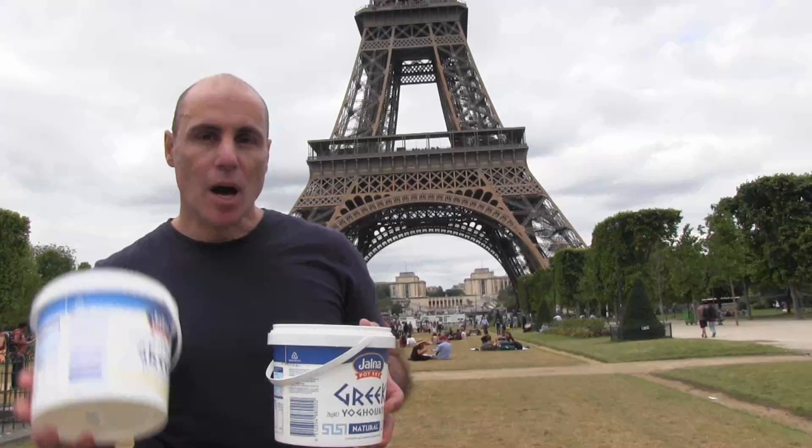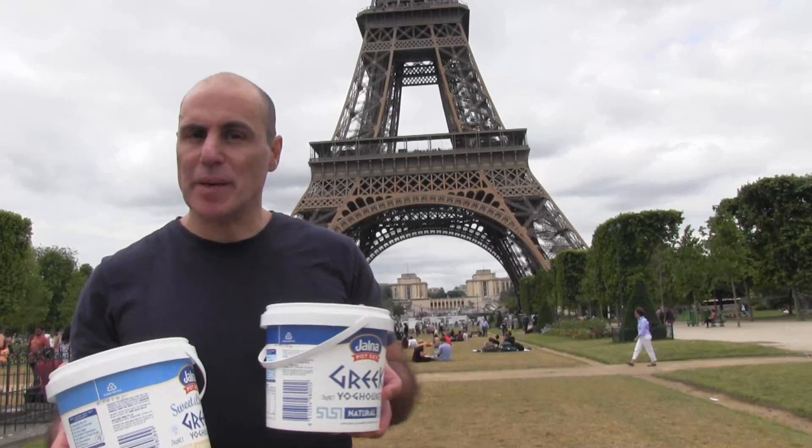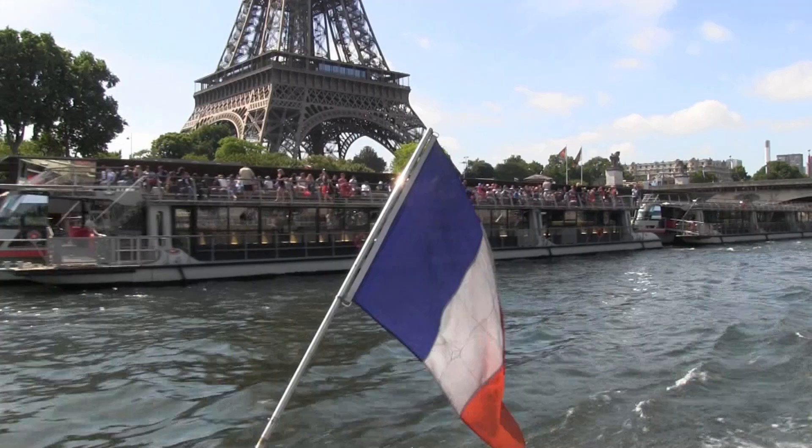Here I am in Paris in front of the Eiffel Tower. I have the same two buckets that I had in Melbourne. I'm going to fill this one up with water, let it drain into the other one, and see if the water spins differently here in the Northern Hemisphere compared to what it did in Melbourne in the Southern Hemisphere. Let's begin.